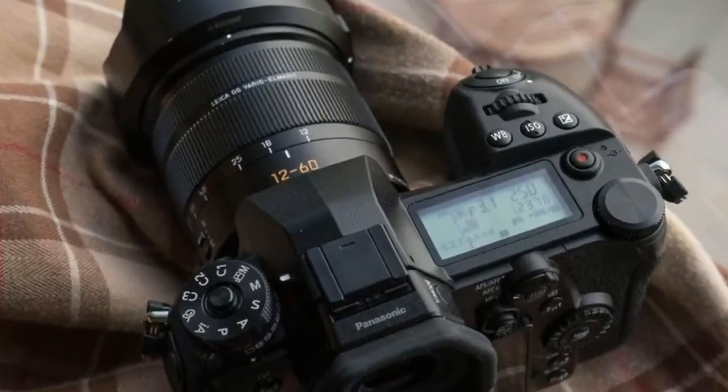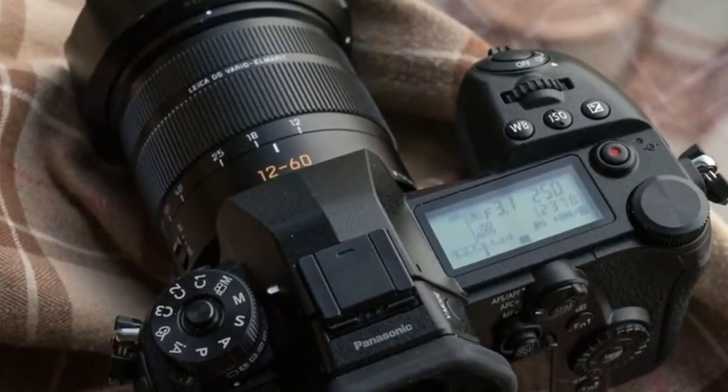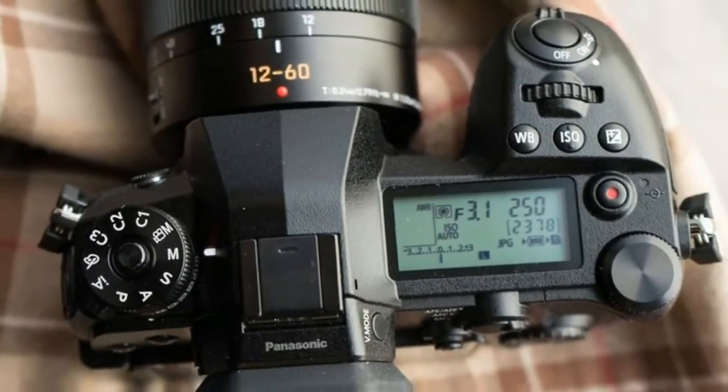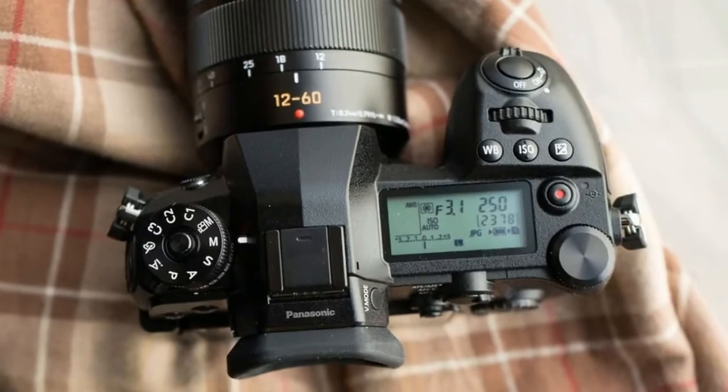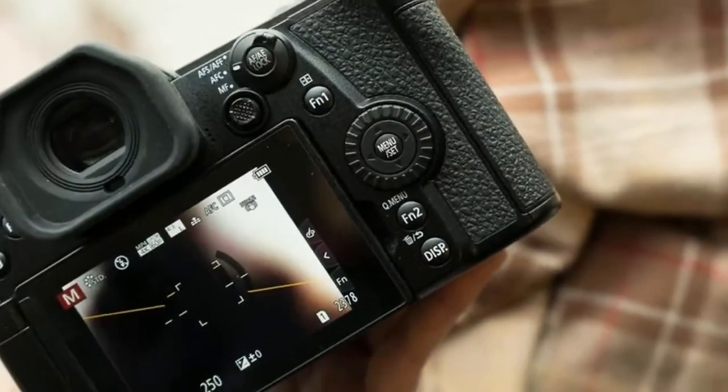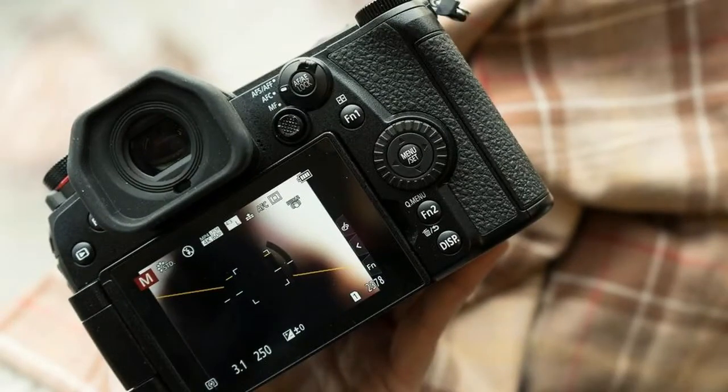On the inside it's the GH5. The G9 has updated image processing and algorithms which allow it to eke out a slightly better noise profile and autofocus speed, enables a few more features and improved image stabilization which Panasonic claims delivers a whopping 6.5 stops.